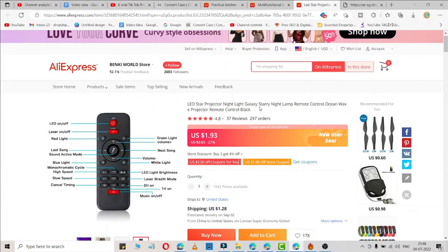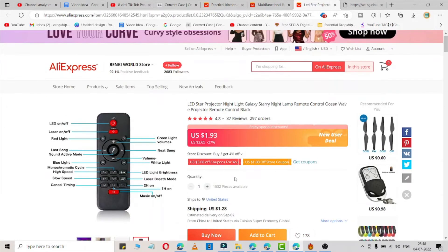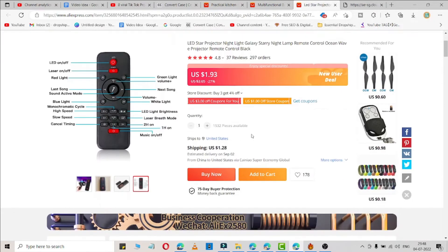The last product is a LED star nightlight galaxy lamp, available with a remote. Let me show you what this gadget does — here is a video.